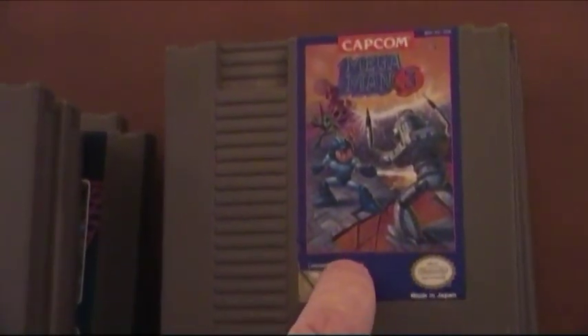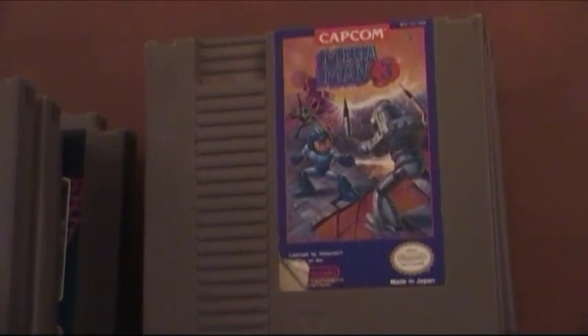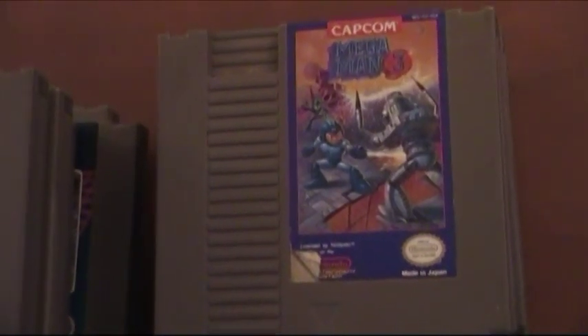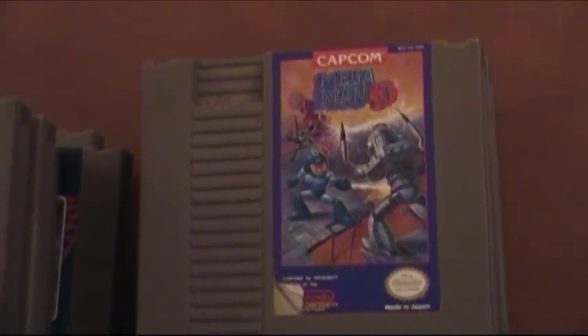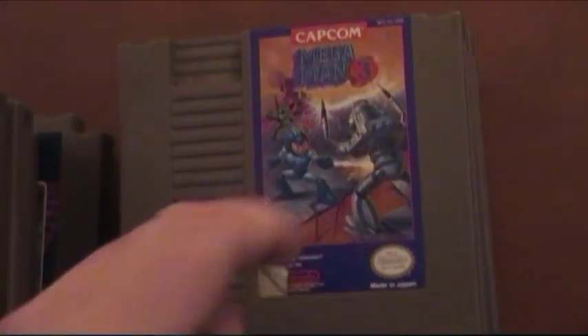Mega Man 3 is highly recommended as well, because it's one of the best Mega Man games along with Mega Man 2 and the first Mega Man. I don't have those but I'm thinking about getting them in the near future. This of course is Mega Man 3 — highly recommended.